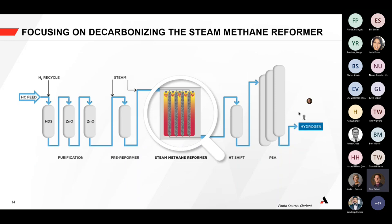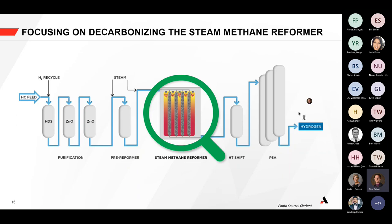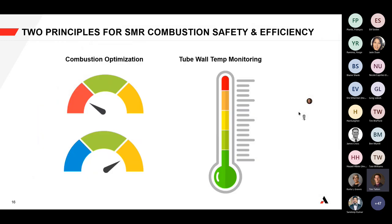We're going to focus primarily on the steam methane reformer and look at what can make it greener — how do we decarbonize, remove carbon emissions, and design for efficiency and safety. There are two principles we'll highlight today: combustion optimization and tube wall temperature monitoring. Together, these two measurement points will be very helpful for understanding how to reduce carbon emissions from SMRs with efficiency and safety.